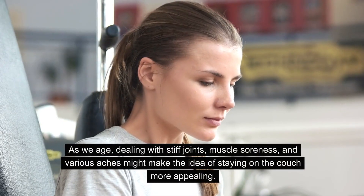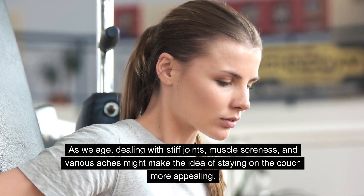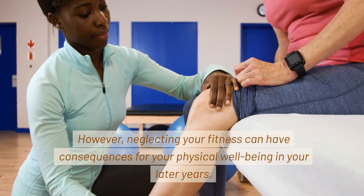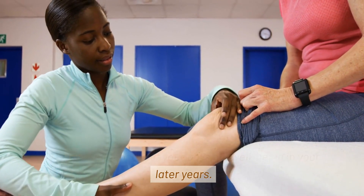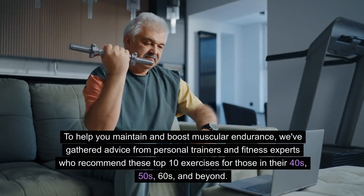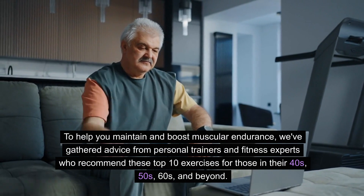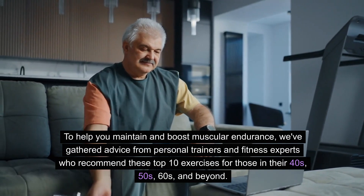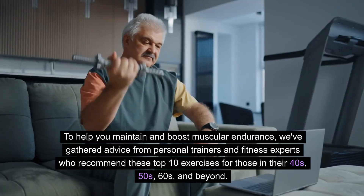As we age, dealing with stiff joints, muscle soreness, and various aches might make the idea of staying on the couch more appealing. However, neglecting your fitness can have consequences for your physical well-being in your later years. To help you maintain and boost muscular endurance, we've gathered advice from personal trainers and fitness experts who recommend these top 10 exercises for those in their 40s, 50s, 60s, and beyond.